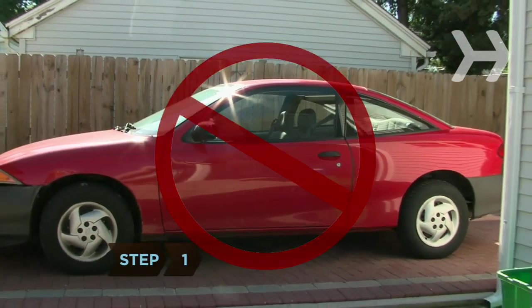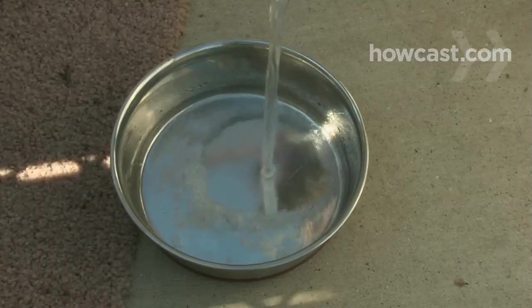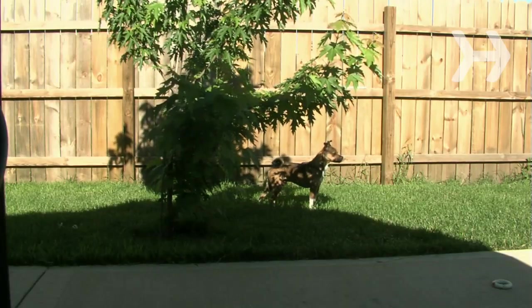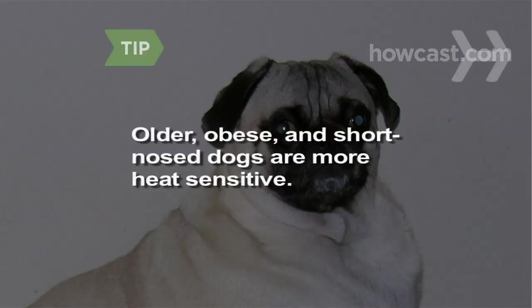Step 1. Protect your pets from the heat by keeping them out of parked cars, making sure their drinking bowls are full, providing shade when they're outdoors, and brushing them regularly to remove excess hair. Older, obese, and short-nosed dogs are more sensitive to the heat.